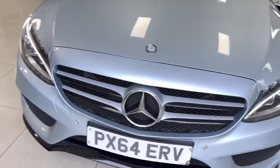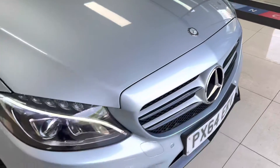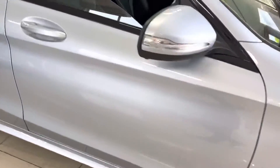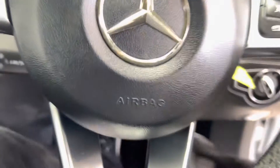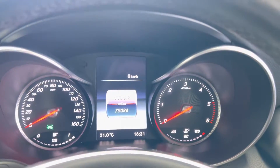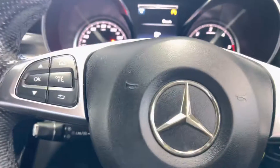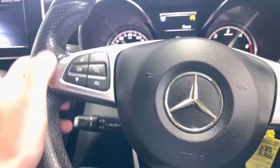Coming back towards the front, it's nice and clean and tidy with no stone chipping, as you can see. Taking a seat inside to go through a couple of the numbers — this one has covered just over 79,000 miles, which is nothing for a C-Class Mercedes-Benz. Let's quickly fire the car up.